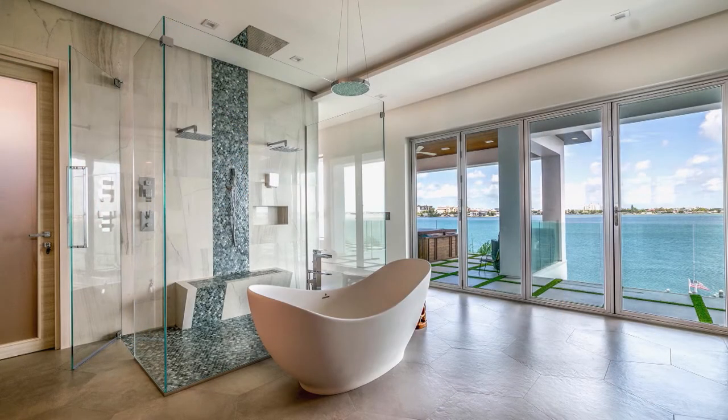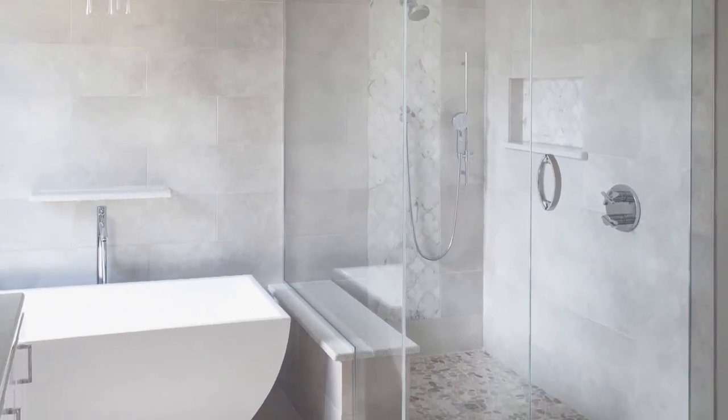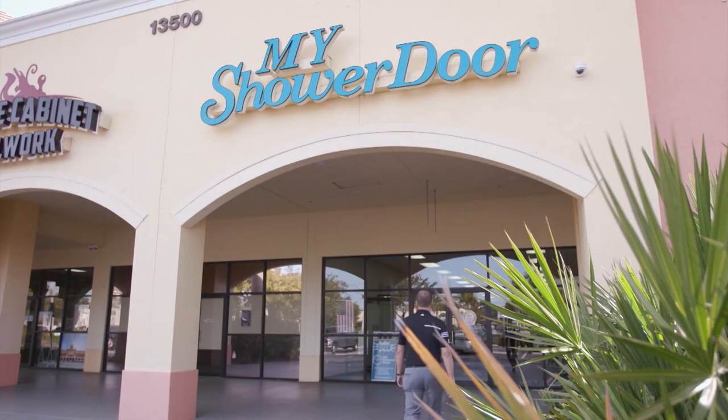Bathroom renovations can give you a fresh new look and add value to your home. This is especially true when you upgrade to stunning frameless shower doors. Enter My Shower Door, where they specialize in stunning frameless shower enclosures.